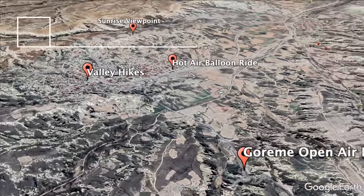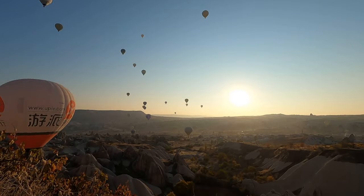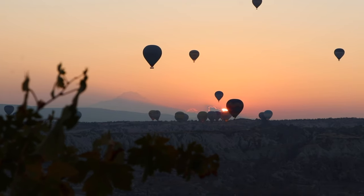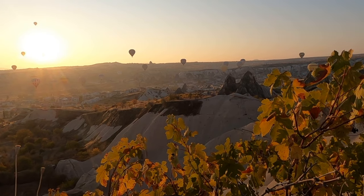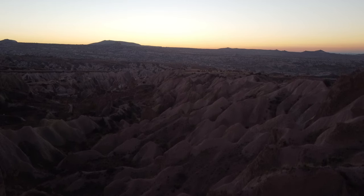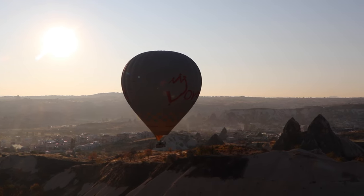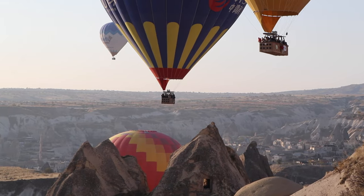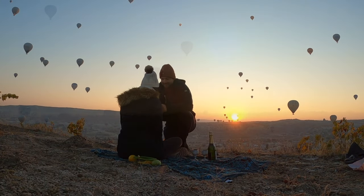The fifth best thing to do in Cappadocia is to watch the hot air balloons at sunrise. Watching hundreds of balloons floating through the orange skies is a truly magical sight, whether you're flying the balloon yourself or watching from the ground. You can find viewpoints all around Göreme that offer magnificent views, such as the Rose Valley or Love Valley viewpoints. We found a great little spot near the Love Valley, above Göreme, and had it all to ourselves. And right when we were watching the balloons, another magical thing happened — we got engaged.